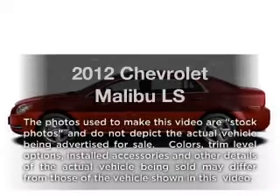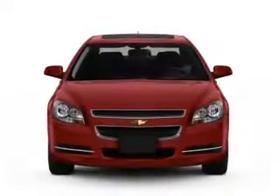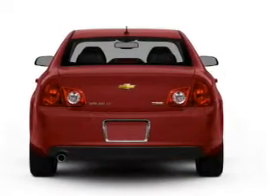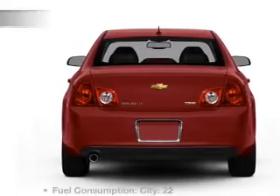Get noticed in this 2012 Chevrolet Malibu. This is the set of wheels you've been looking for. With an efficient four-cylinder engine driven by a six-speed automatic transmission, anti-lock brakes help you bring your vehicle to a safe stop.